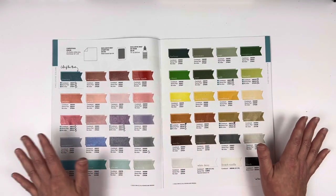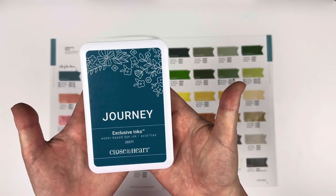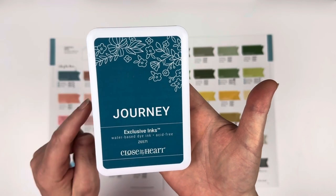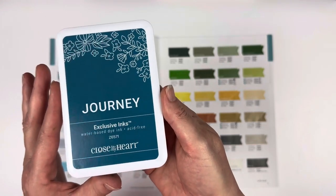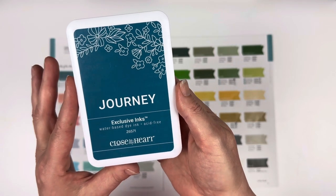Our color of the year is Journey. It is gorgeous. I am super excited — this is not going to be a hardship for me to work with at all. Not that anything usually is, well, I do struggle with purple, but you know, personal struggles.